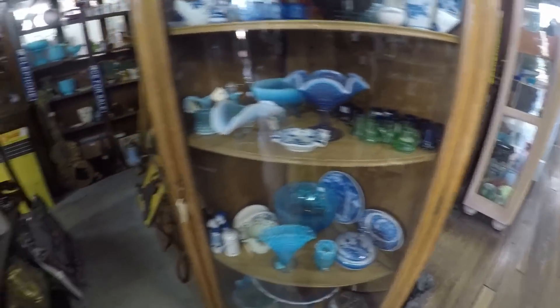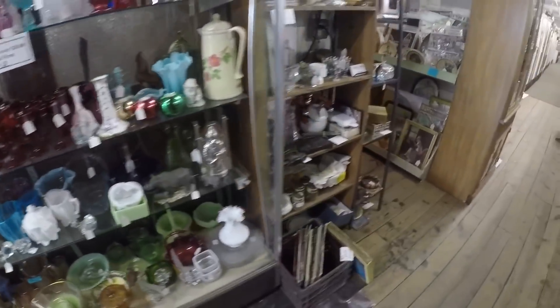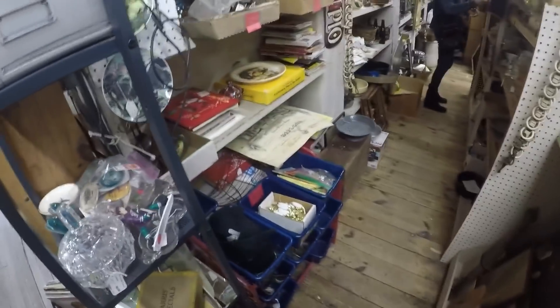They just have cabinets everywhere. This is just one little section - I could look here in this room. Different dealer, all this stuff, down through here - you know, it's different things.